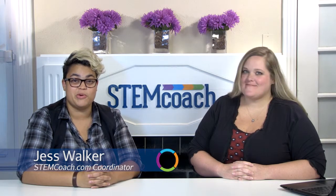Welcome back to STEM Talk. I'm Jess Walker, your stemcoach.com coordinator, and today I'm here with Kylie. My name is Kylie Howard and I have 12 years of teaching experience and I've also been a curriculum writer with STEMscopes. Kylie was actually part of our curriculum writing summit this summer and she worked on a really neat project that we wanted to bring to you guys today.